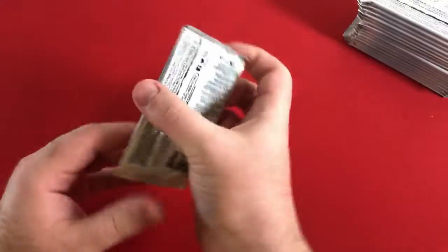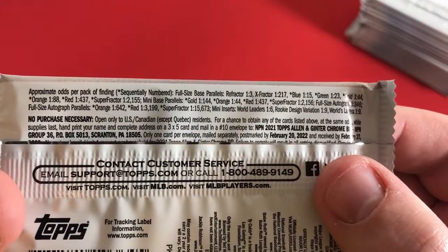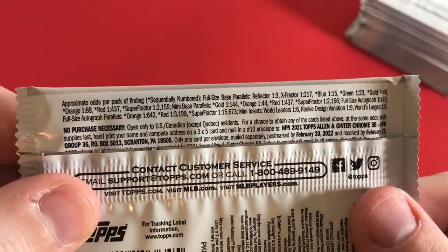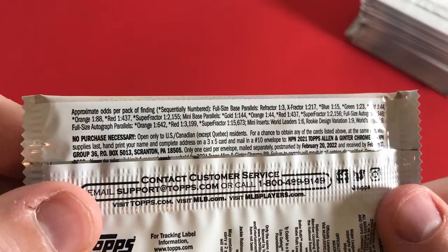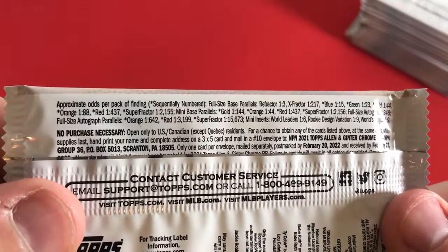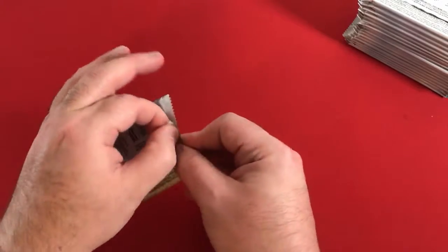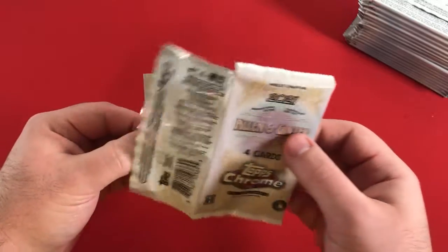Let's actually just look at a little bit of the odds. One thing I'm really excited about — if you look at a Super Fractor, it's one in 2,155. I think it's even probably better odds than last year. That's pretty good for a Super Fractor out of products like this. Refractor is one in 3, X-Fractor is a case hit — one in every 217. So I'm not expecting a case hit like an autograph or an X-Fractor, but you never know.